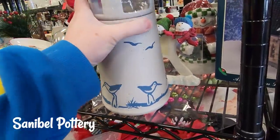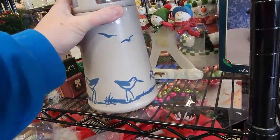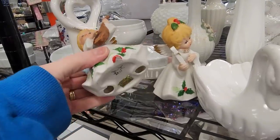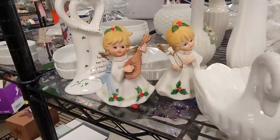This is the very first thing I found — this Sanibel pottery. It was not marked, but when I Google Lensed the image of it, it comes up as an oil lamp. You can put a tea light in there, but when I put the tea light in it wasn't very bright, though I still thought it was a very pretty piece.